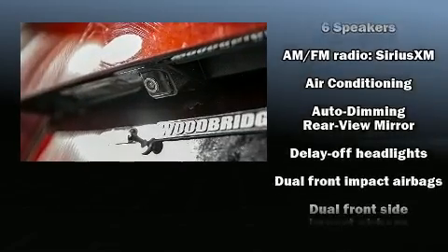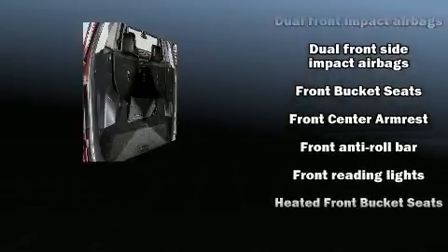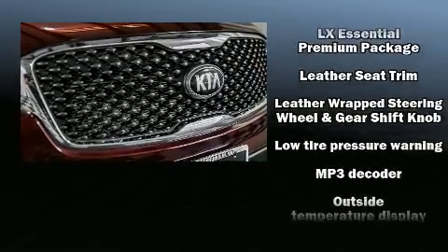A premium sound system with six speakers provides you and your passengers a sensational audio experience. With side curtain airbags supplementing the rest of the safety network, you can be assured that you and your passengers will experience top-tier protection.